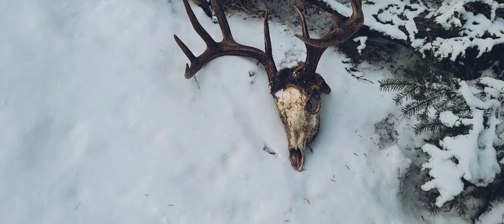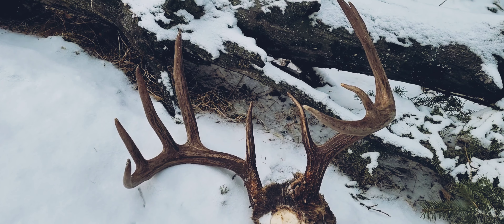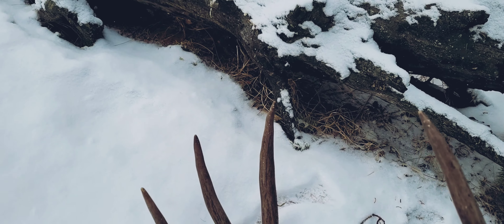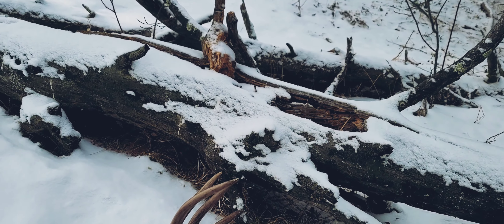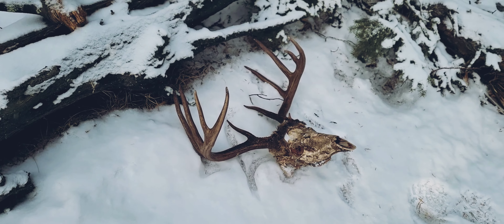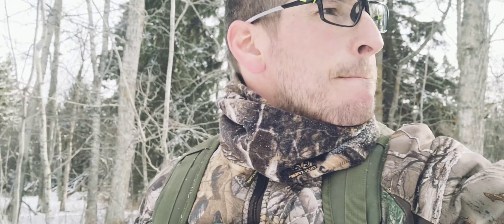Well, I found a nice dead head here — nice five by five. Sweet. Would have liked seeing him during bow season, but it's like finding a needle in a haystack, and we found a couple needles.